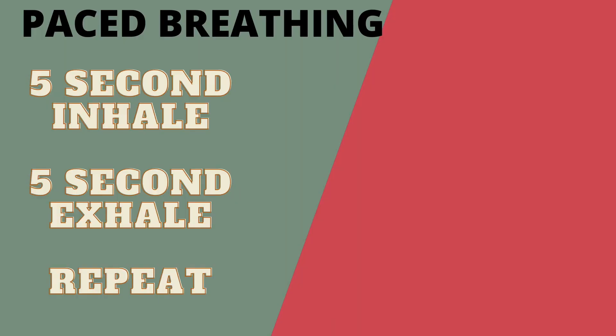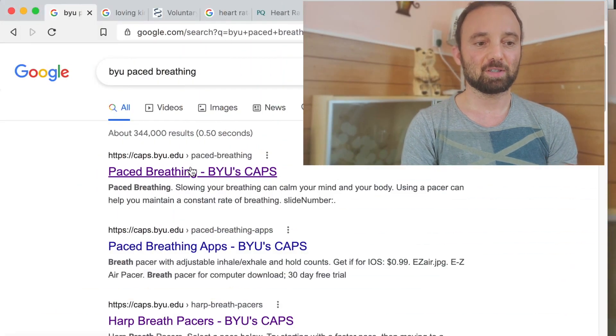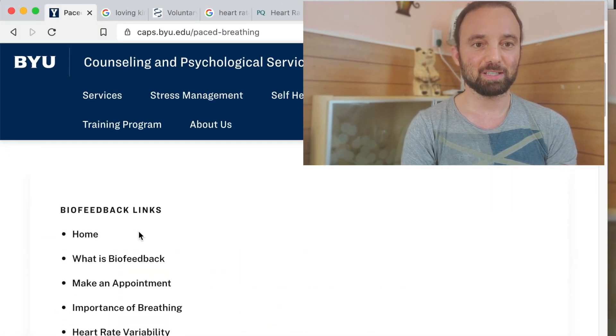I'm going to show you my top favorite hacks to increase your heart rate variability during meditation. Number one, I want you to go to Brigham Young University's biofeedback center webpage and download their six breaths a minute MP3s.